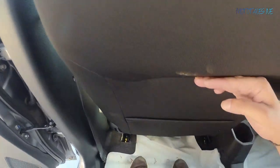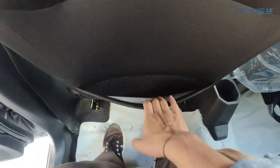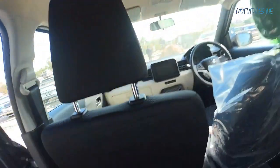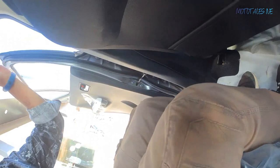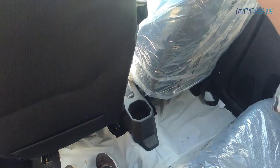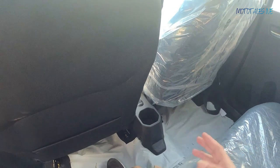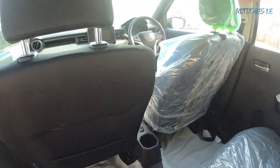The front seats are scooped out so knee room is really great. Even six-footer people will have good knee room in this car. There's a pocket in the front seat back for rear passengers to use, and leg room is also very good. Headroom is really very good and the interior headliner looks nice. Under-thigh support is decent for this price segment.